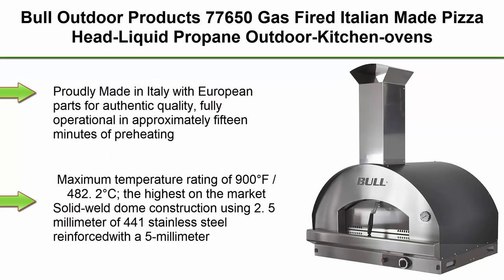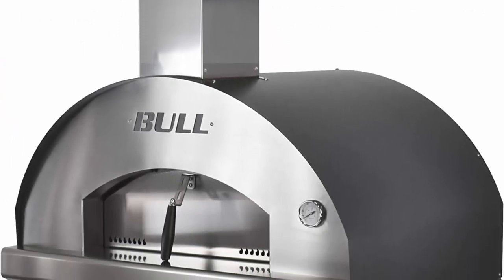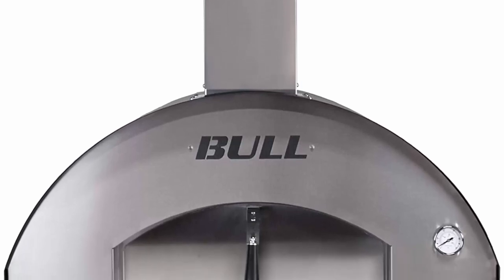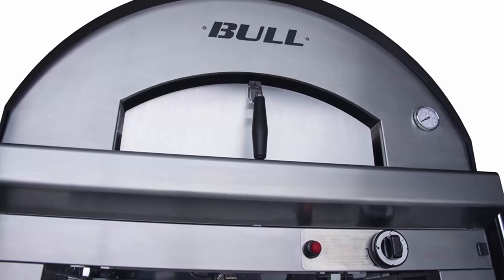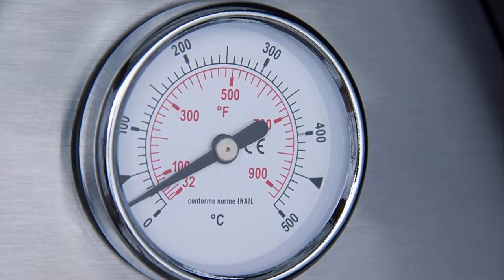Top 5. Bull Outdoor Products 77,650 gas-fired Italian-made pizza head, liquid propane outdoor kitchen oven in stainless steel. Proudly made in Italy with European parts for authentic quality. Fully operational in approximately 15 minutes of preheating. Maximum temperature rating of 900°F (482.2°C) — the highest on the market. Solid well-dome construction using 2.5mm of 441 stainless steel reinforced with a 5mm quartz and steel panel in the cooking chamber. The unique cooking chamber, domed front to back and side to side, eliminates hot spots and ensures uniform heat distribution.